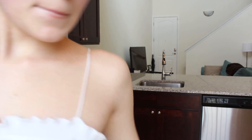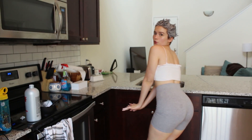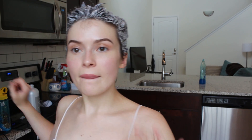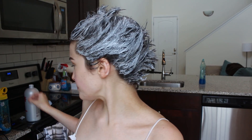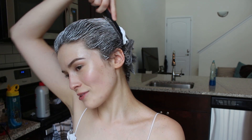I'm just going to sit here with my phone and let this sit for a few minutes. Then I'm going to start combing it through — I know that's not the best thing to do with lightener but because I don't have gloves, I'll just do that. I thought I was recording but I already started combing it through.